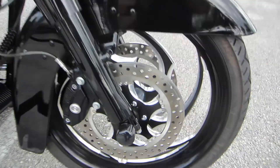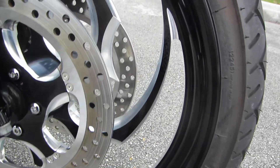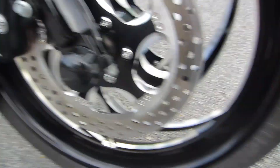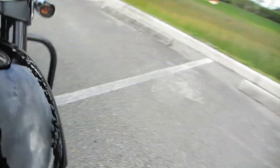Here's the front wheel — 21-inch front wheel, contrast cut. It's black and aluminum, contrast cut. You got the matching rotors on both sides, which really looks sweet.